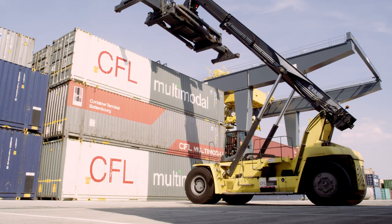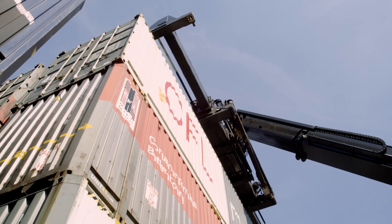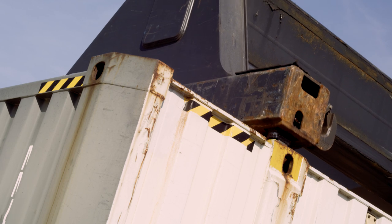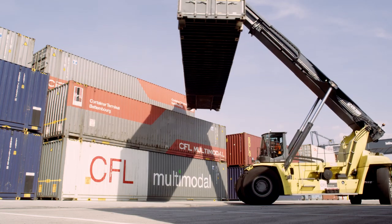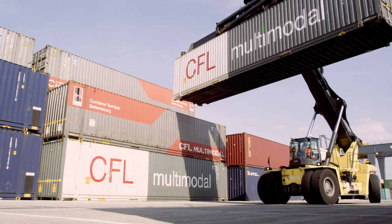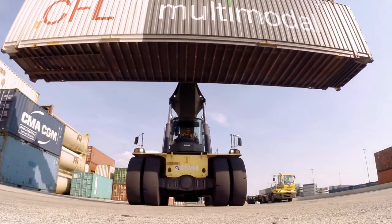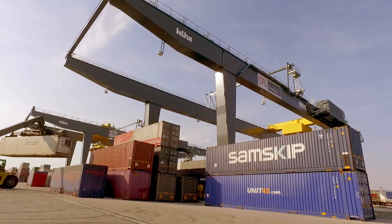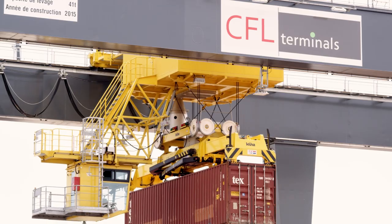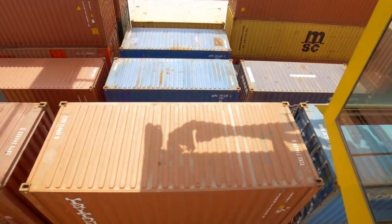The reach stacker is used to support the gantry cranes. This impressive vehicle has the same lifting systems as the gantry cranes — twist lock and spreaders — and can move containers in terminal zones that are outside the reach of the gantry cranes. Three crane operators work at the terminal 24/7 and can process up to eight full trains of 700 meters per day, representing a capacity of 300,000 handlings per year.